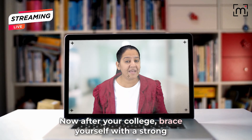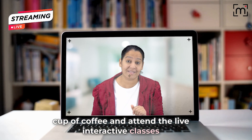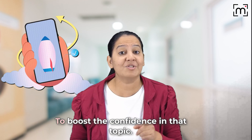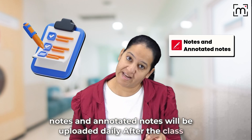Now, after your college, brace yourself with a strong cup of coffee and attend the live interactive classes with like-minded students across the globe. After every live class, attempt the quiz of that particular topic taught in the class to boost your confidence in that topic. Notes and annotated notes will be uploaded daily after the class.